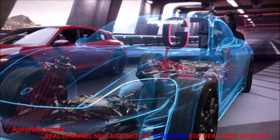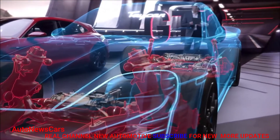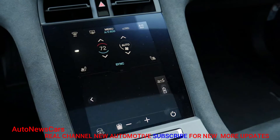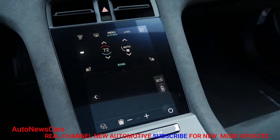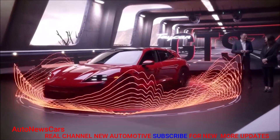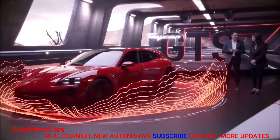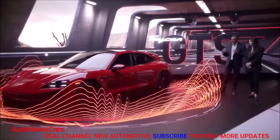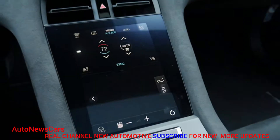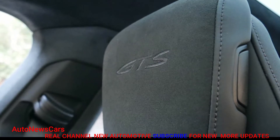Drive paused — time for pictures. The GTS effectively splits the performance difference between the Taycan 4S and Taycan Turbo, including the actual motors used and consequent output. The front motor is shared with the 4S, while the rear is upgraded to the Turbo unit for a grand total of 590 horsepower. That results in a 0-60 time of 3.5 seconds, similarly in between the 3.8 seconds for the 4S and 3.0 for the Turbo.